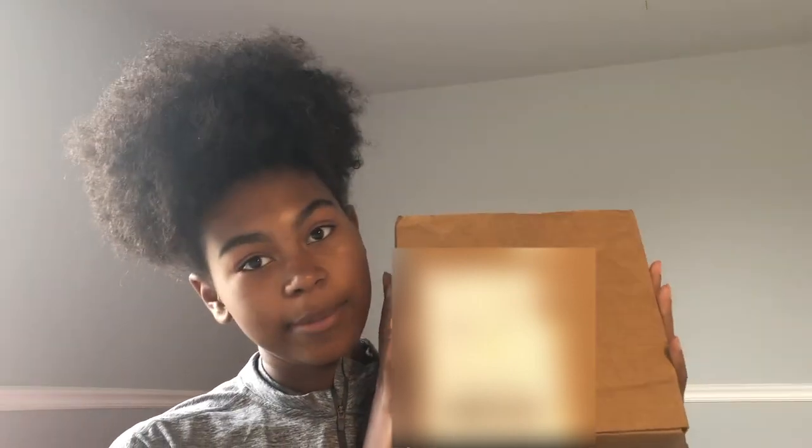Now we can get on with this video. I recently got one of these curl boxes in the mail. I was just going to open it like I normally do, but I thought, why not show you guys? So that's what we're going to be doing today — just opening this box.